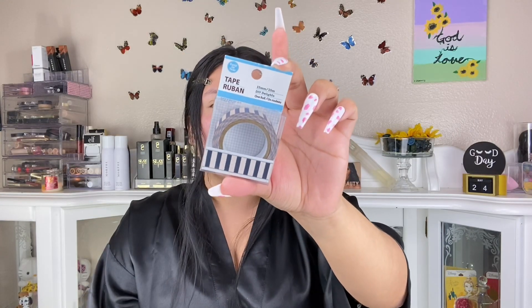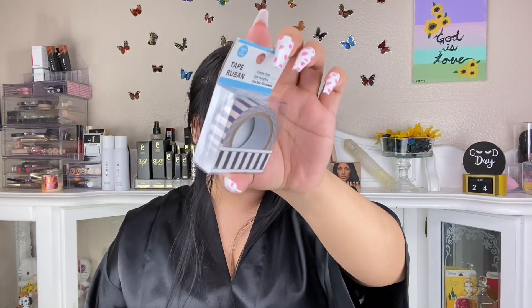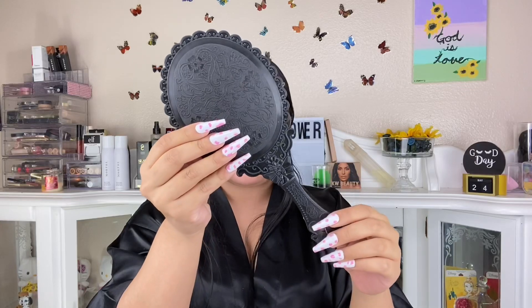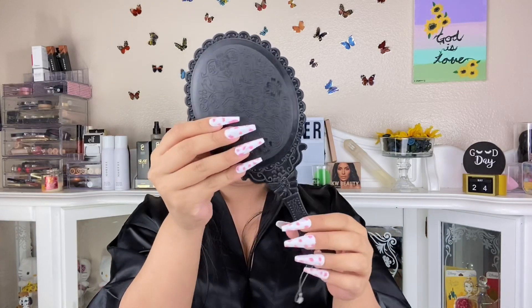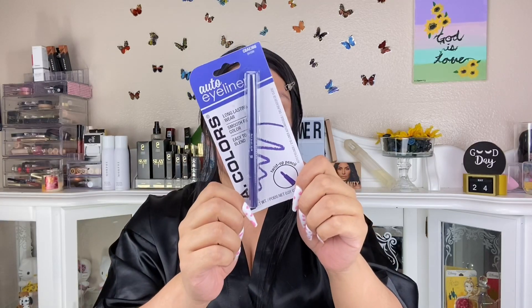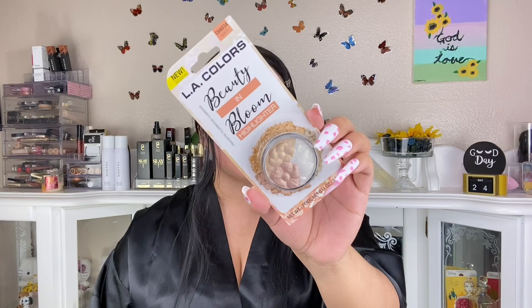I also picked up tape — I thought it would be perfect to apply so it wouldn't be too harsh on your skin. I got a little mirror so I can hold it. The lashes are beautiful and so worth it. The brand is called Oni — if you find them, I suggest picking them up. I also got this LA Girls eyeliner for your waterline, and an LA Colors highlight duo.